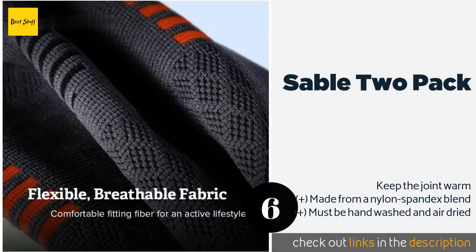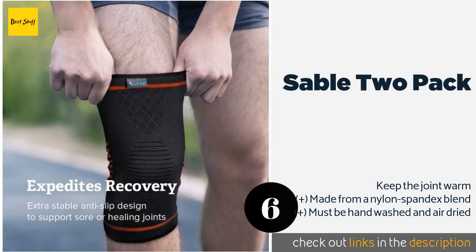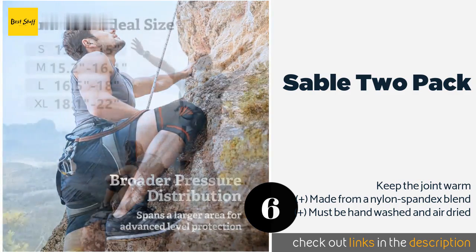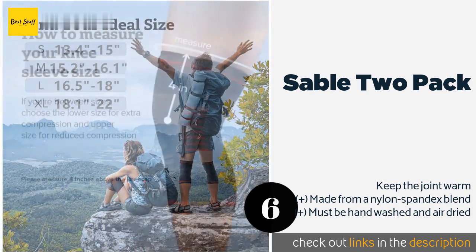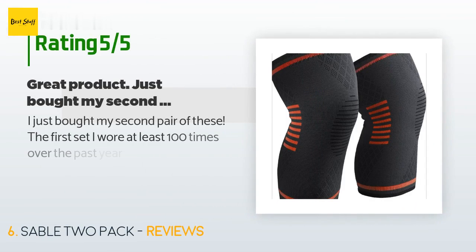The next one is the Sable 2-Pack. The Sable 2-Pack is perfect for somebody who needs support in both legs and doesn't want to spend too much cash. As long as you get the right size, they fit tightly and offer a good amount of compression. Plus, they are backed by a lifetime warranty. The price is around $13.